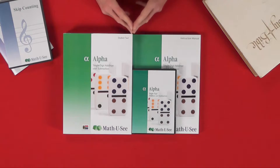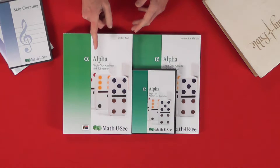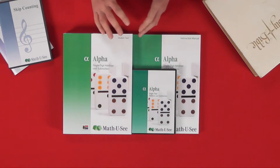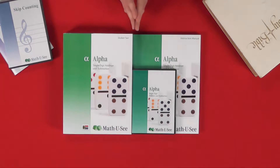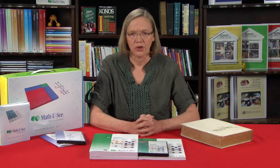You will also come to understand that Math-U-See is colour-coded and uses the Greek alphabet: Alpha, Beta, Gamma, Delta, and so on. So you don't have to think about this is Grade 1 and this book's Grade 2 — you rather have to think about their skill level. Once you've done your placement test you are now going to establish what that skill level is with each child.